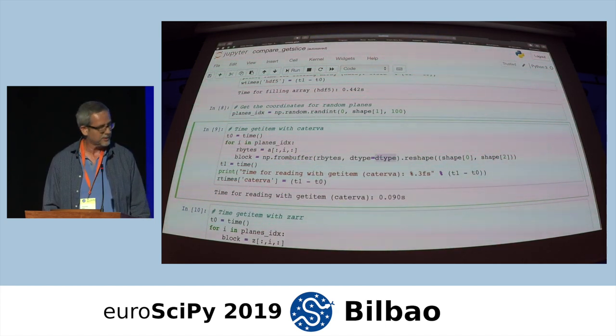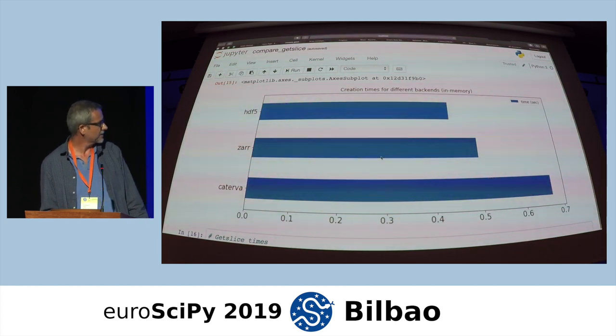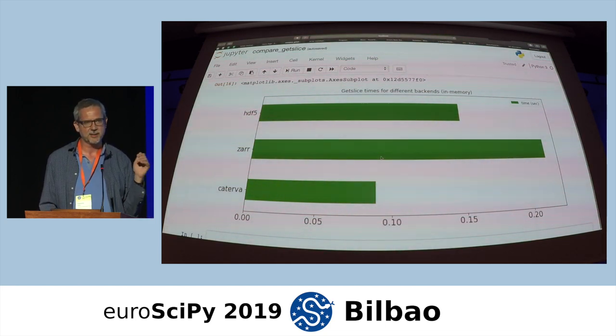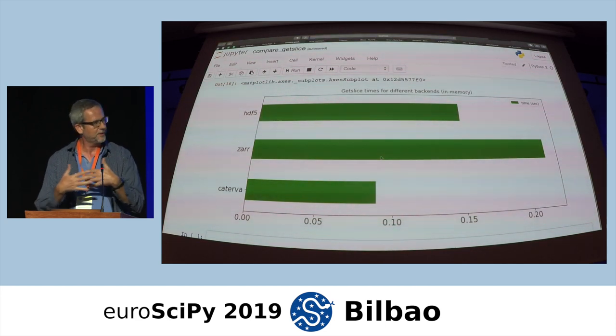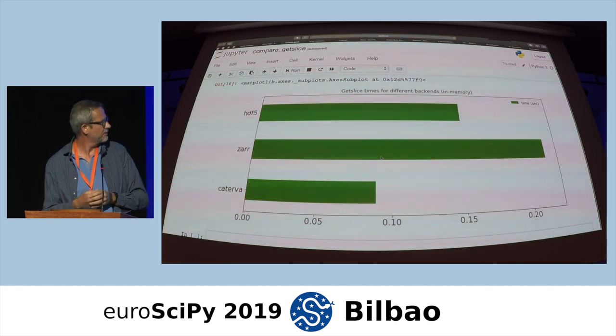After running that, we have creation times here for HDF5, Zarr, and Caterva. We can see that Caterva is the lowest when creating the dataset. However, when you are extracting slices from the dataset, Caterva has quite an important advantage. The reason is essentially because Caterva is a C library on top of BLOSC2, which is responsible for compressing everything. Caterva and BLOSC2 are very tightly coupled, which is why Caterva is probably more efficient than HDF5 or Zarr.